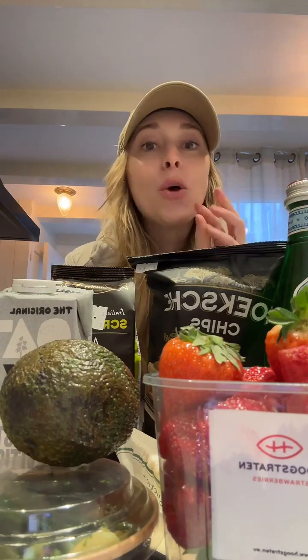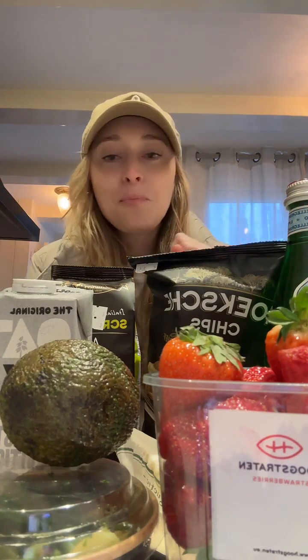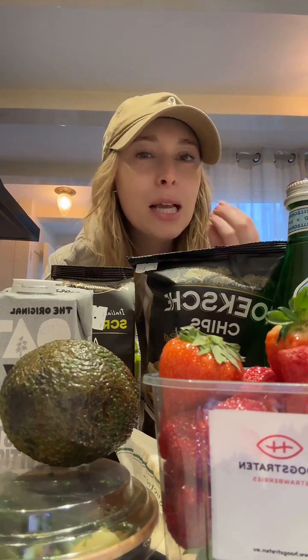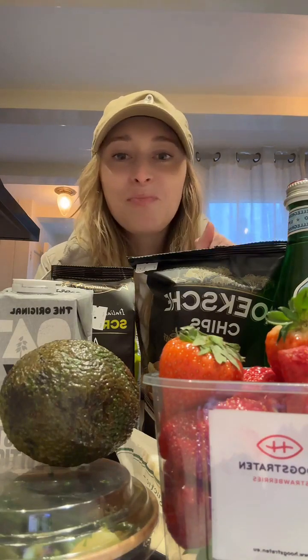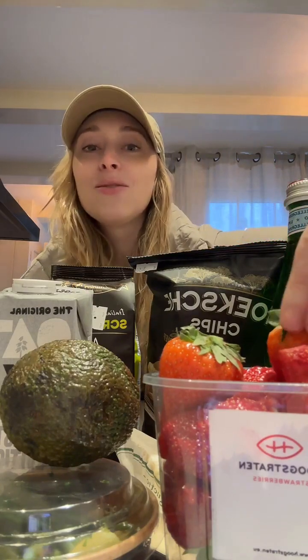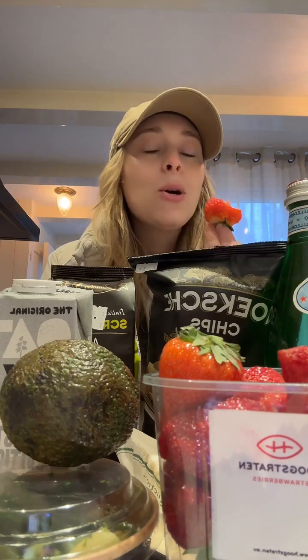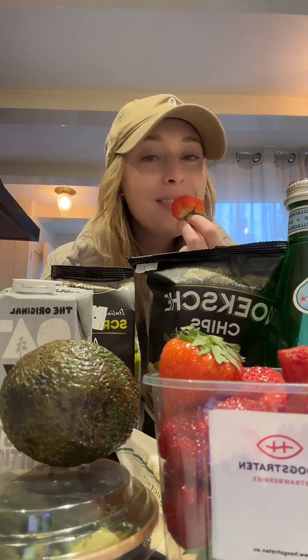They're so sweet, not too sweet, but just perfect. You know how sometimes when you bite into a strawberry there's a little bit of bitterness — tiny tiny bit? There's none of that, it's perfect. They are amazing, like the freshest strawberries in the world. Okay, maybe not in the world, but they taste pretty fresh.